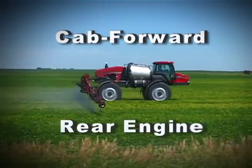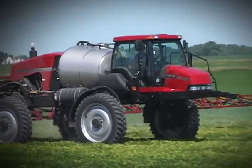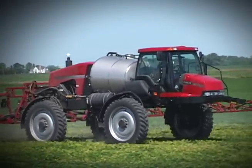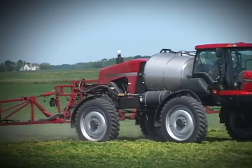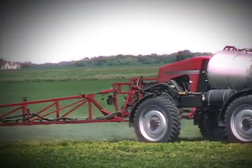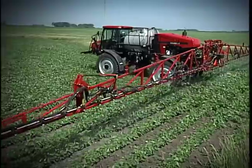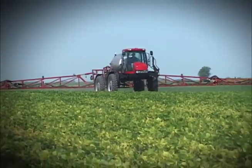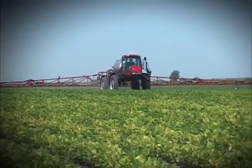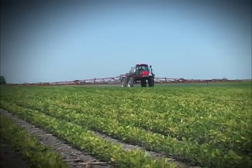Using the proven cab-forward rear-engine configuration, the Patriot 3330 continues the industry-leading field performance found on all Patriot series sprayers. By placing the cab in the front, the engine in the rear, and the product tank in the middle, this sprayer is configured to optimize weight distribution over the front and rear axles. With the benefits of reduced field rutting and compaction, the rear engine configuration allows for better balance, which results in more horsepower to the ground and access to fields in less than ideal conditions.